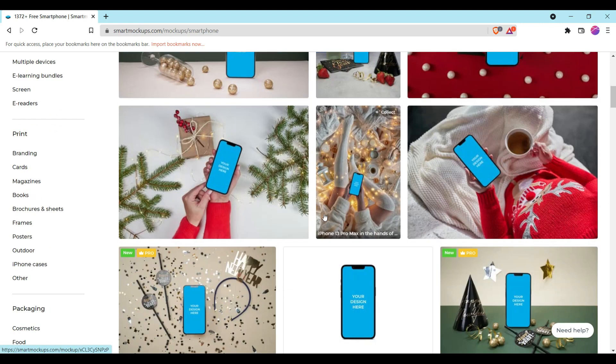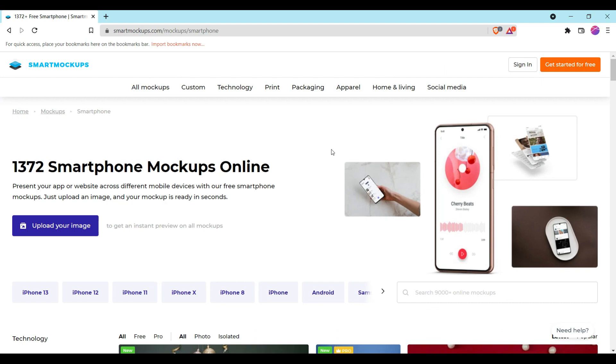For smartphones as well, if you want to use Smart Mockups in your project you should definitely check it out.